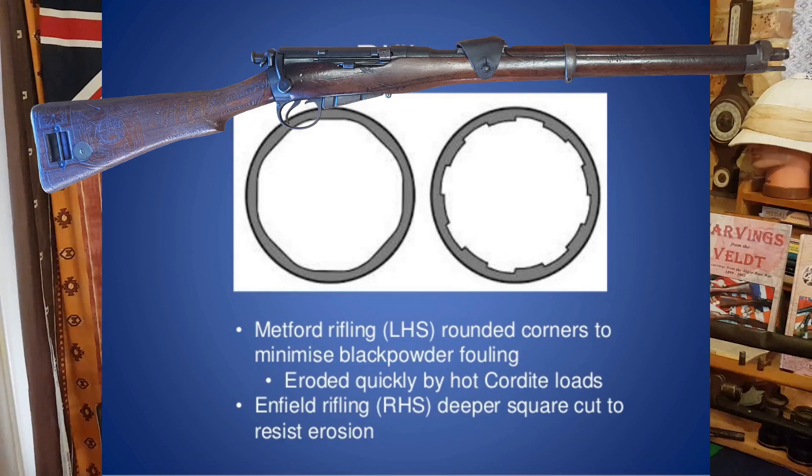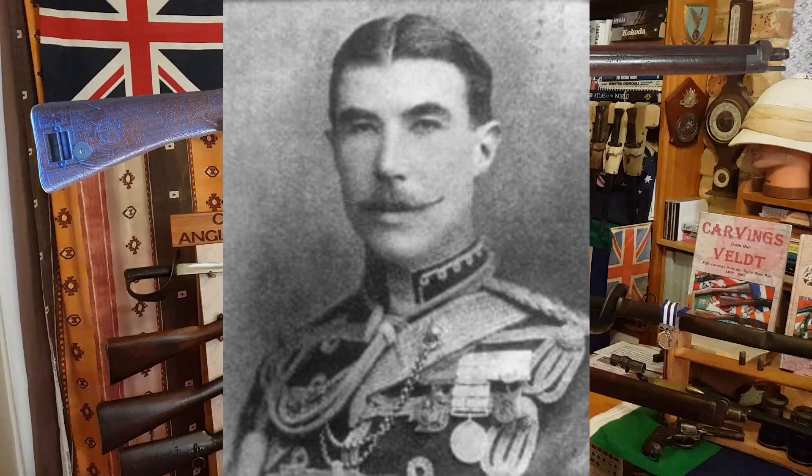This carbine was presented to the commanding officer of the 18th Hussars during the Boer War. His name was Sir Percival Scrope Marling, and his initials are actually here on the wrist of the butt. He was born in Gloucestershire in 1861 to the landed gentry — he was certainly from aristocracy. He went to school at Harrow and also at the Royal Military Academy at Sandhurst, where he graduated as an officer.